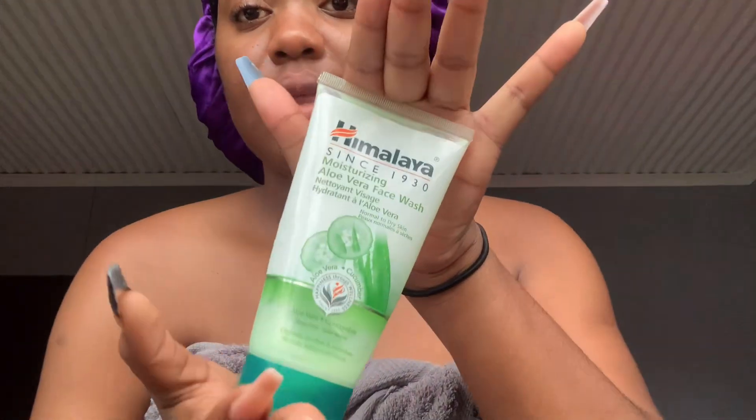If your face is already oily, you shouldn't be using oily products like tissue oil. For my skin, you can see it's not dry and not oily — it's a normal skin type. I can use most products, but there are certain products I found that work better for my skin.